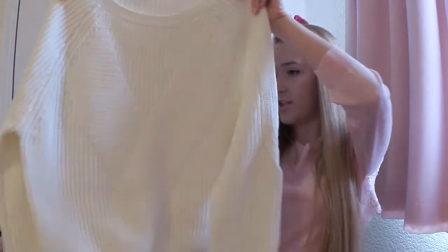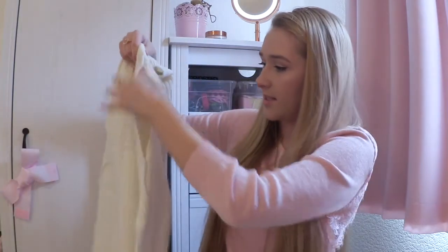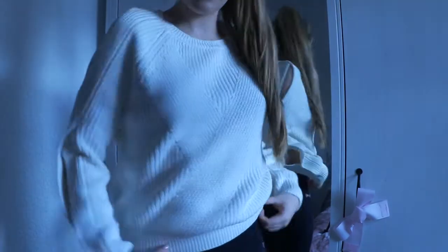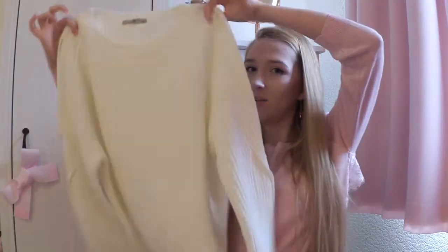So the first place that I went to was Sainsbury's and I really like TU clothing. I think they have really good stuff sometimes and the first thing that I found was this cream jumper. I just thought this was a really nice simple jumper but the sleeves have these cutouts in them and I just think it looks really really cool and it will look really nice with jeans and leggings and ankle boots. It will just make the perfect autumnal outfit.